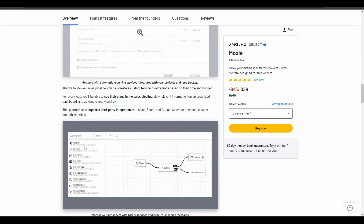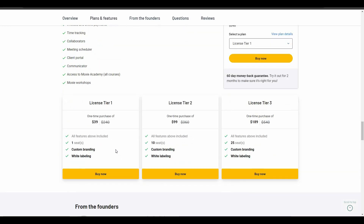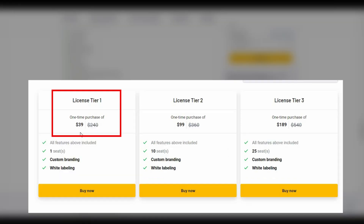Let's have a look at the features you get with this lifetime deal of Moxie. You get client management, project management, accounting, unlimited proposals and contacts, and other features such as calendar, mobile app, invoice, time tracking, collaborators, and more.